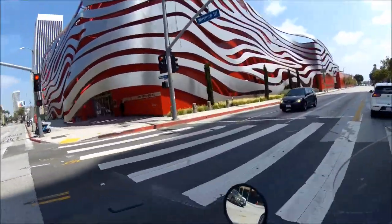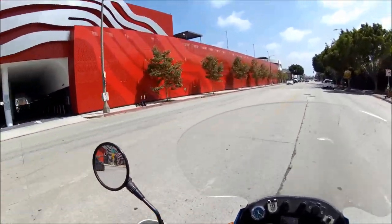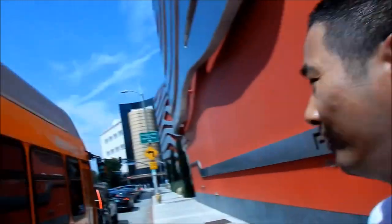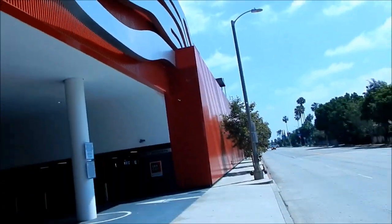I'm here at the Petersen Museum in Los Angeles for Anime Expo — the convention center is actually not that far from the Petersen Museum. They've got a cool building. I've got a video of me riding around it. I wanted to come here and check out the electric motorcycle exhibit they've got going on right now. Let's go in there and check it out.